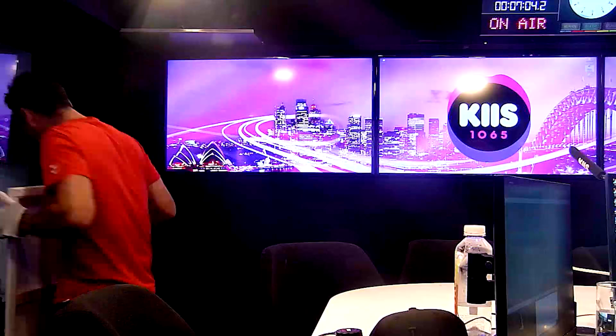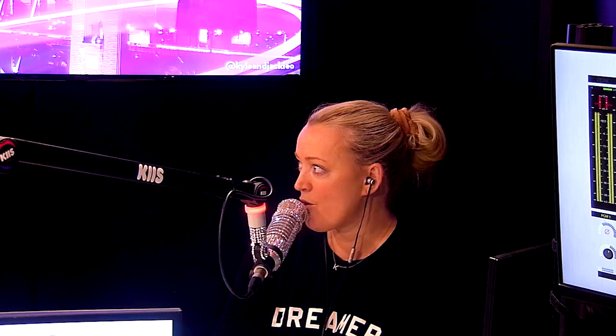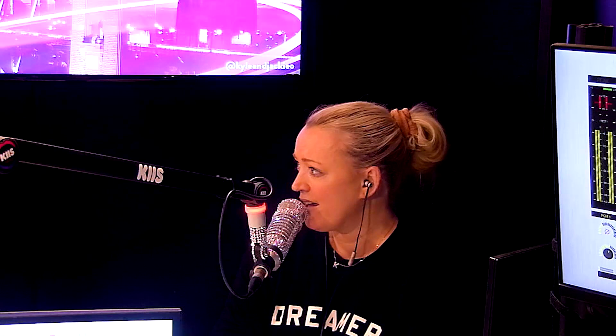The ninth and final piece has a gold-yellow background with a skin-coloured blob of paint dribbled down and white blobs. Jackie says it reminds her of an ejaculating penis and that not much effort went into it. They name it 'Happy Times' and it's rejected.